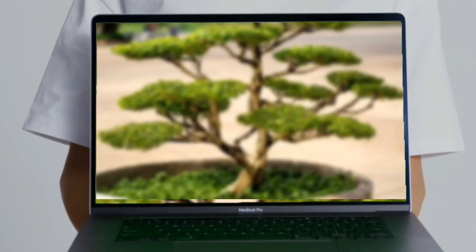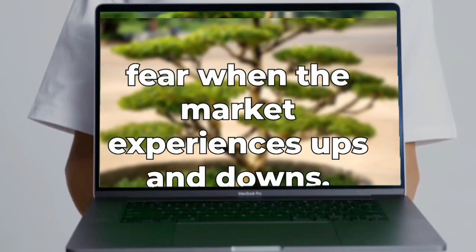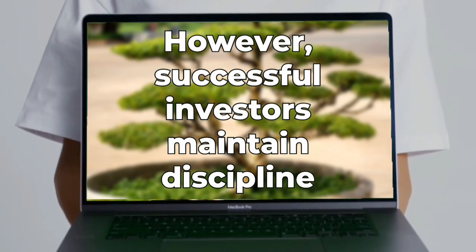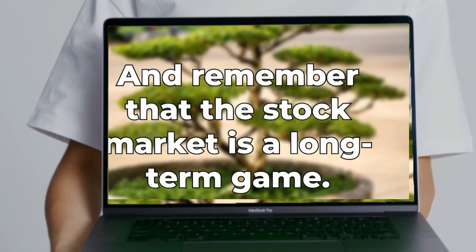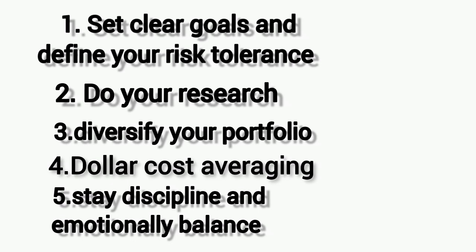And finally, strategy five: stay disciplined and emotionally balanced. It's easy to get caught up in the excitement or fear when the market experiences ups and downs. However, successful investors maintain discipline and avoid making impulsive decisions. Stick to your investment plan and remember that the stock market is a long-term game.